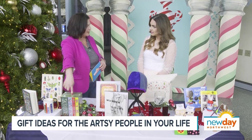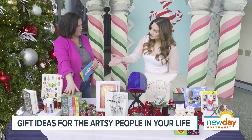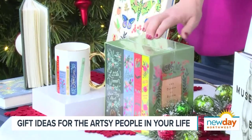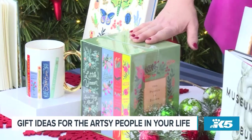So somebody really into literature and arts would love that. They also have a beautiful book set with Anne of Green Gables and The Little Princess, with beautiful traditional Moore-style bindings and all hand-inspired papers done by co-founder Anna Bond. A beautiful gift to give.